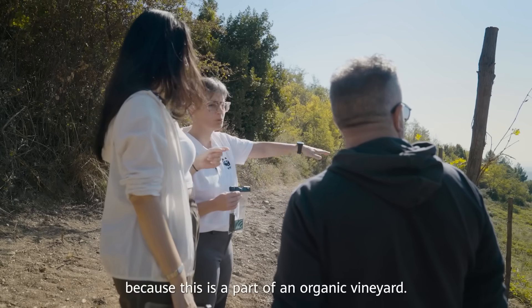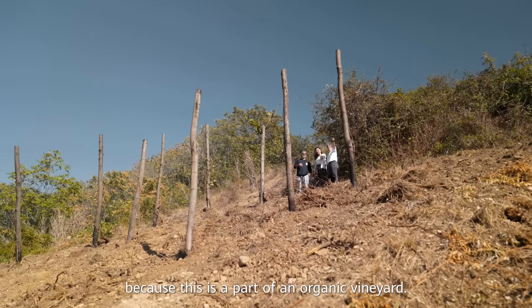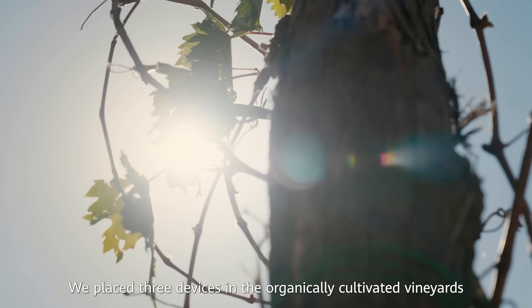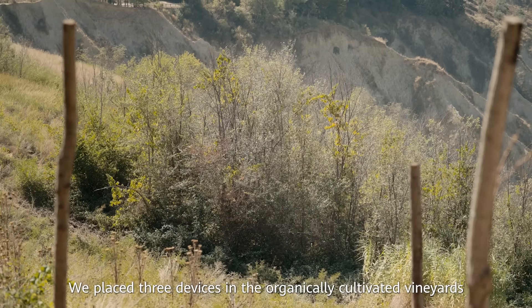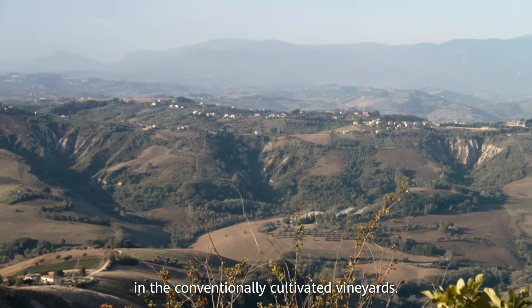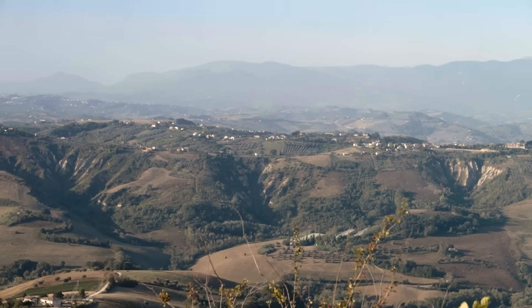È al bordo, perché questa è tutta una zona di un vigneto biologico. Abbiamo posizionato tre dispositivi nei vigneti coltivati biologicamente e tre dispositivi fuori dall'oasi, in vigneti coltivati convenzionalmente.